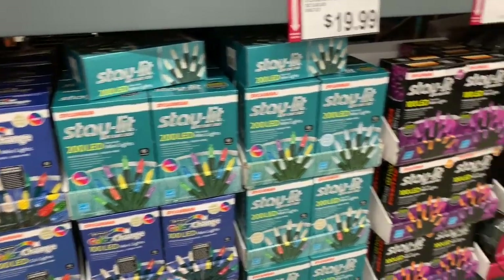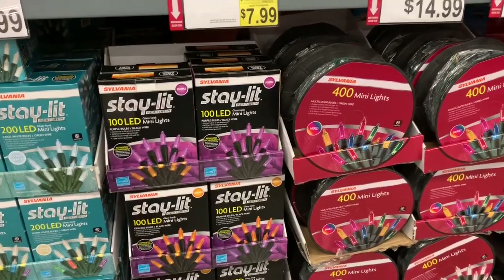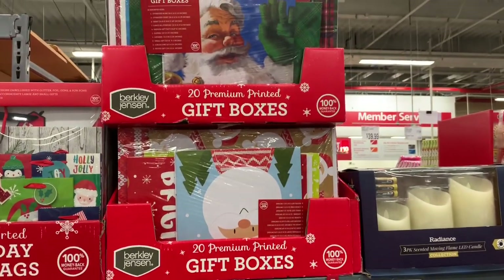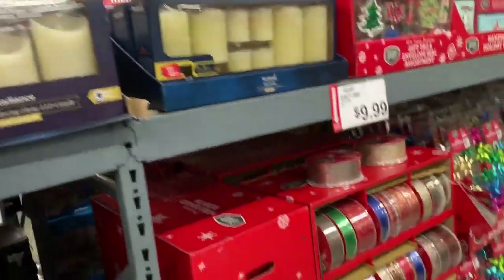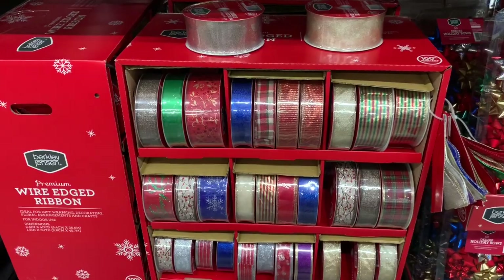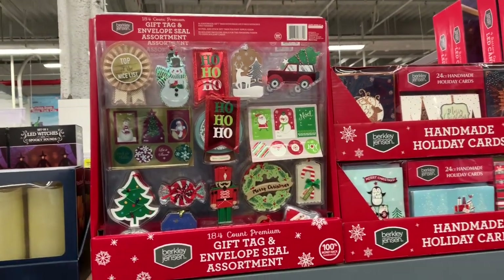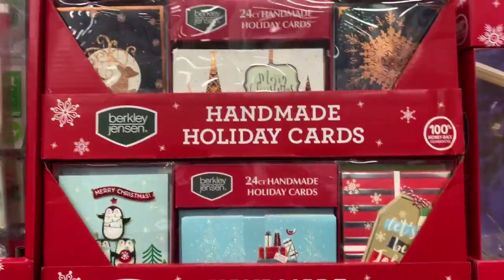They have color-changing lights for $20, 100-count lights for $8, and 400 mini lights for $15. Then they have premium gift boxes — packs of 20 for $10. They have some ribbon here, bowls — 50 count for $9.99 — and these cute tags for $4.98. Those are really neat.